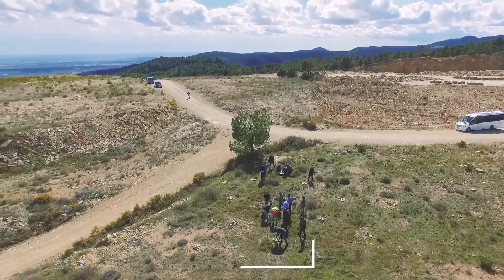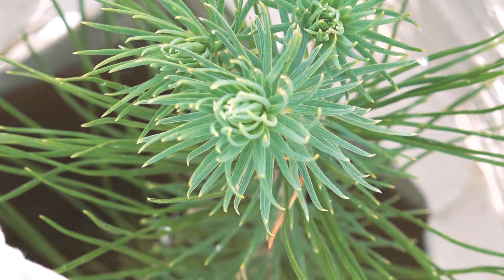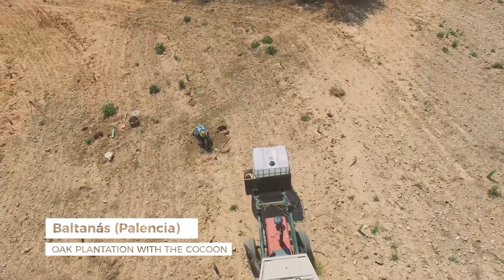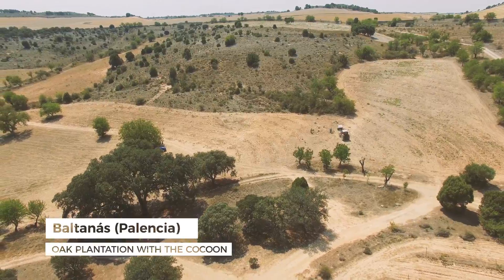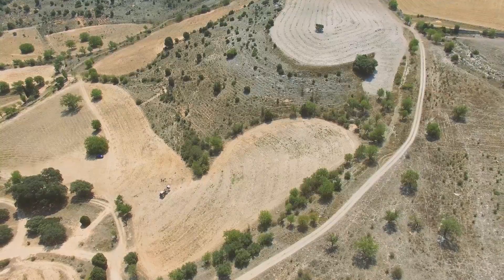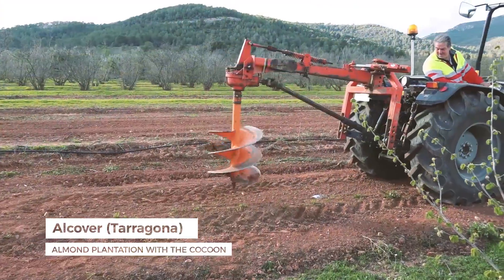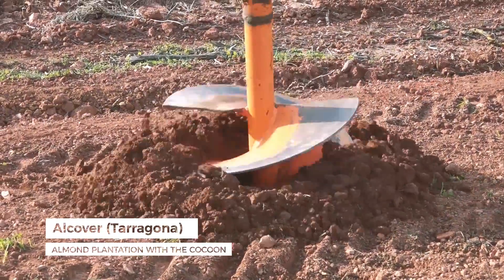We have a perfect tool to plant trees in any type of soil. We are going to roll it out all over the Mediterranean because there is a lot of interest all over. Land Life Company and Volterra have joined forces to improve an innovative planting technology that enables trees and plants to grow in arid conditions, revitalising ecosystems and communities.